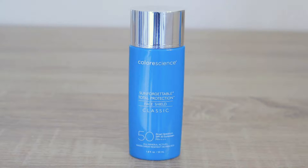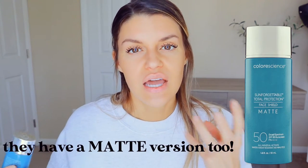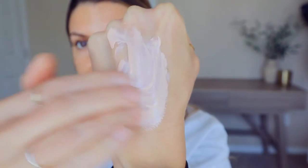First up, we are going to try out the OG — this is the classic version. This one retails for $39. It's good for dry, normal, and combination skin. It's more on the hydrating side, so it's not recommended for oily skin. I have oily skin and I can get away with using it, but I do need to put a powder or something over top to set it. This one's going to give you a very sheer coverage.